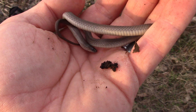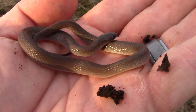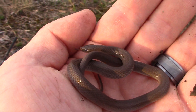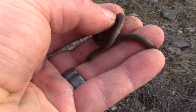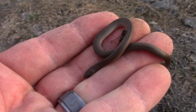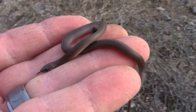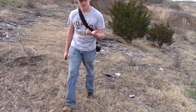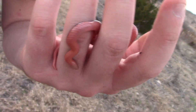We finally found a live snake — a little rough earth snake. Here's a second little rough earth snake, a little smaller. So we've got our third snake: a western worm snake.